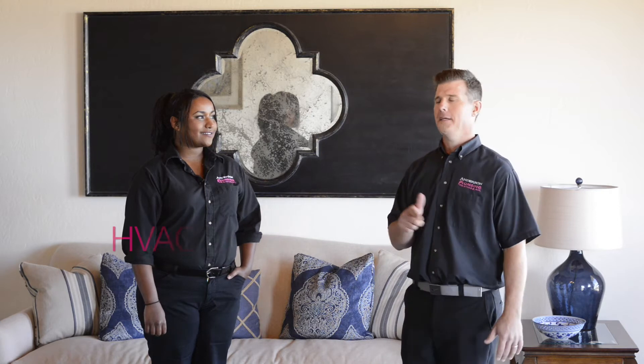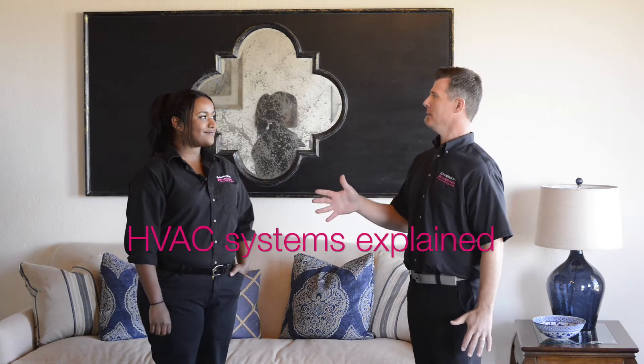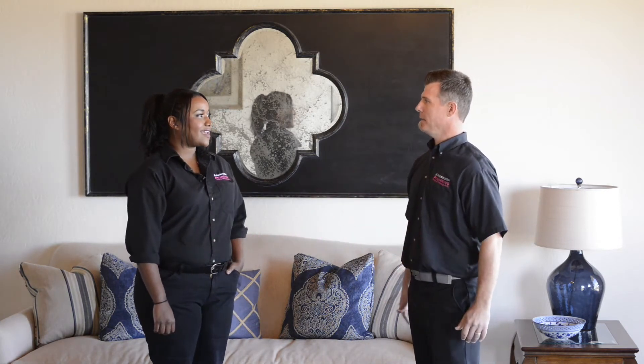What's up everybody? Kyle and Eden here with Anderson Plumbing, Heating and Air. Today we're talking about HVAC. Eden, tell me, what does the term HVAC mean?